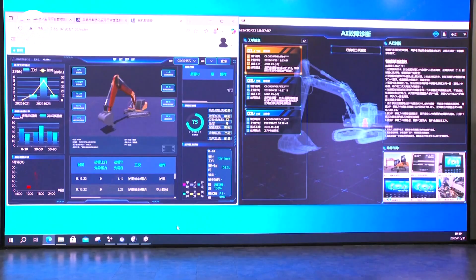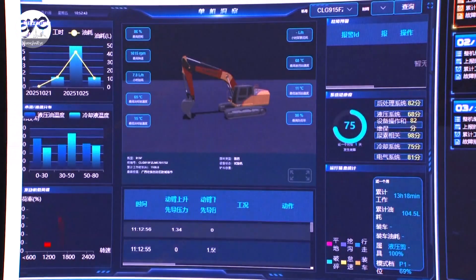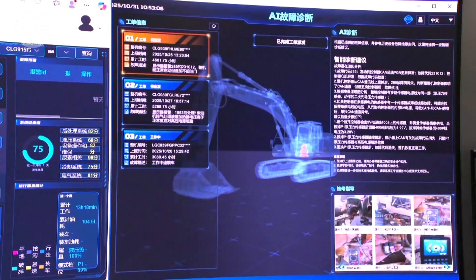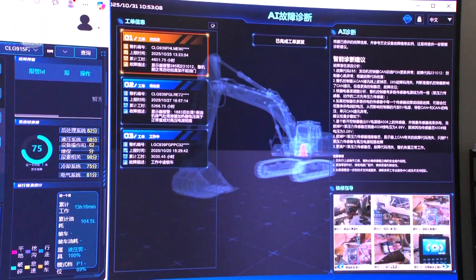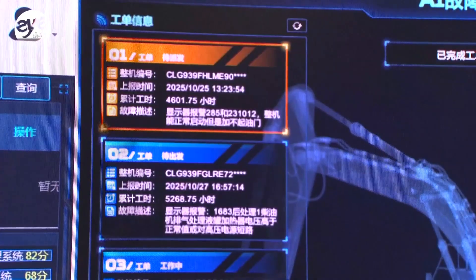Besides hardware upgrades, the excavator manufacturer also provides data-driven services. Its global monitoring platform now tracks the health of its equipment worldwide and provides multilingual remote maintenance support with the help of AI diagnostics.